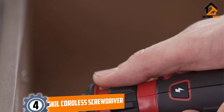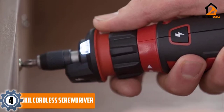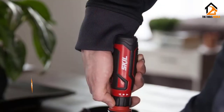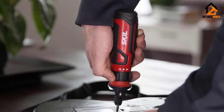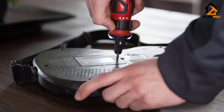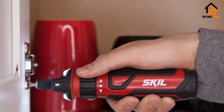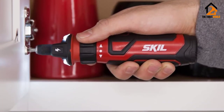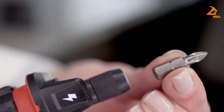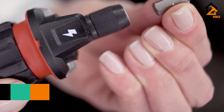Moving on at number 4, we have the SKIL Cordless Screwdriver. Though it may look somewhat like a sports bottle, this 4V Cordless Screwdriver is a clever piece of kit. Ideally suited to everyday projects around your home, this cordless screwdriver is great for smaller projects. It has circuit sensor technology which is patented and cleverly detects any electrical current close by. It is really simple for anyone to use and has a reverse function that can be set into action just by twisting the collar of the screwdriver.